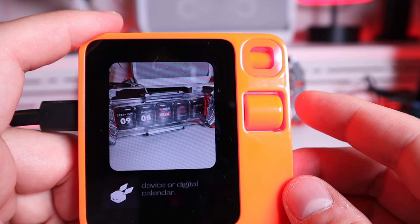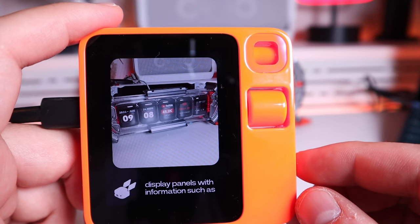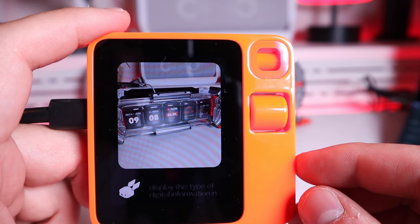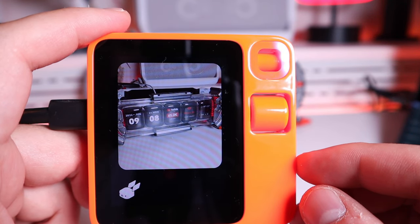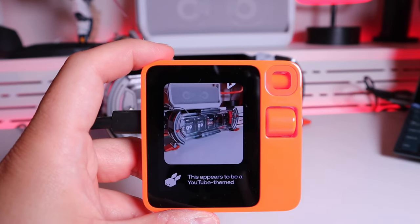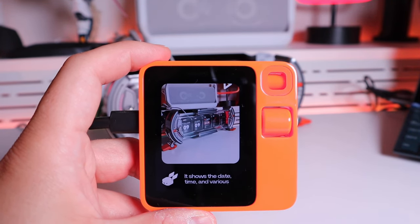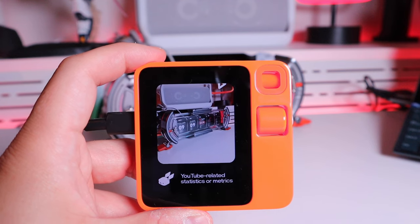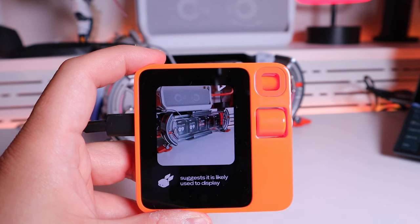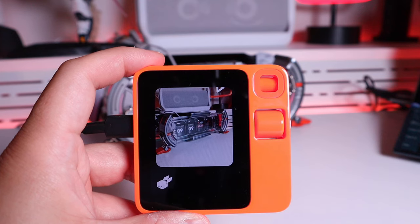Testing vision for a third object. It responds: 'This appears to be a calendar display device or digital calendar. It shows multiple transparent display panels with information such as the date, time, YouTube subscriber count, and view count. The device seems designed to display this type of digital information in an organized and visually appealing way.' Then it adds: 'This appears to be a YouTube-themed digital clock or display. It shows the date, time, and various YouTube-related statistics such as view count, designed to display YouTube-related information in an eye-catching and artistic way.'